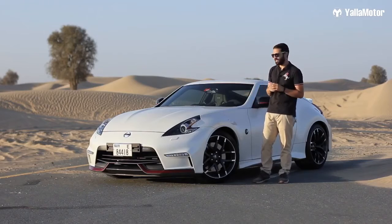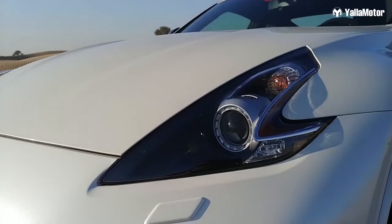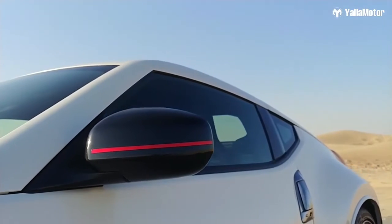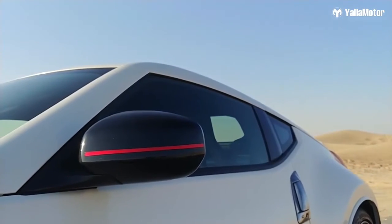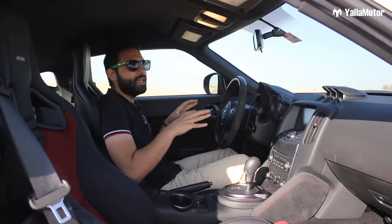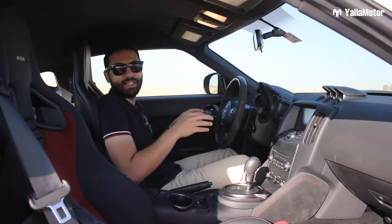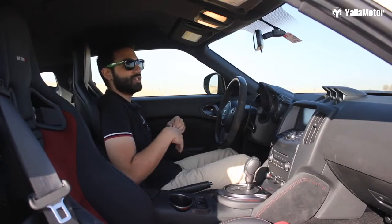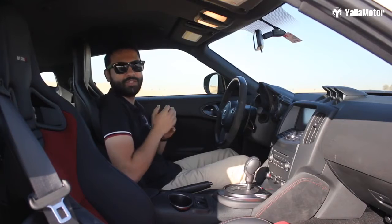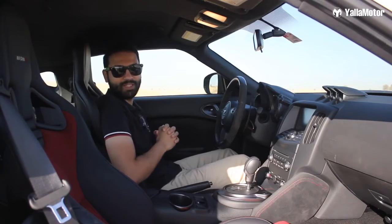The Nismo also differentiates itself with darkened headlamps, dark chrome on the door handles and blacked out side mirrors with a neat red stripe running horizontally across. Minimalistic and driver-focused, the cabin of the 370Z looks dated by modern standards, but what's important is that everything serves a specific purpose — to provide a better driving experience.